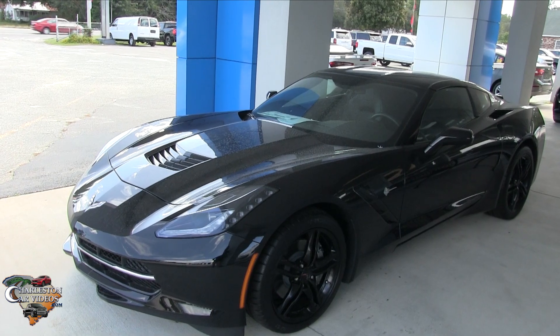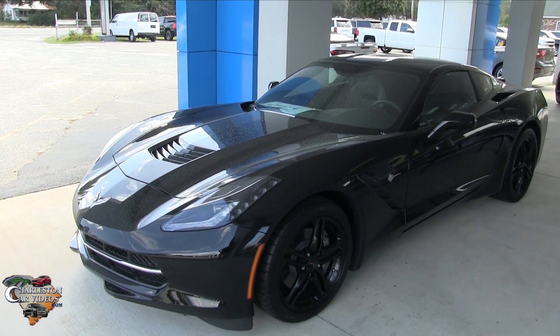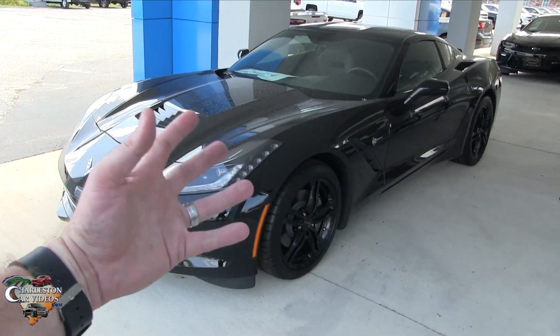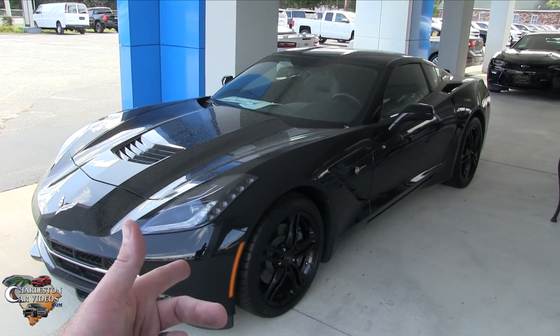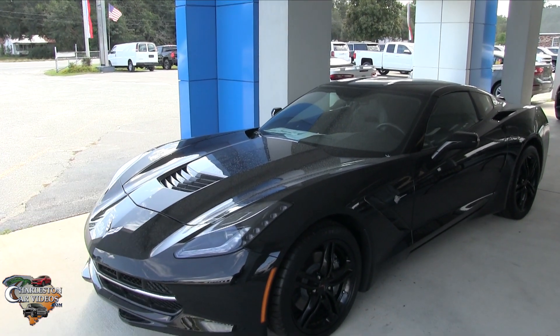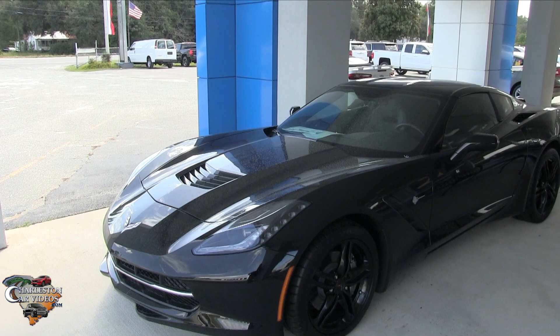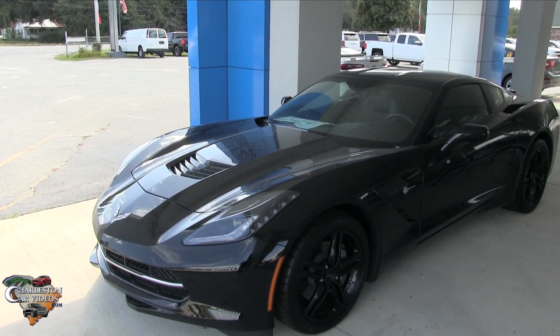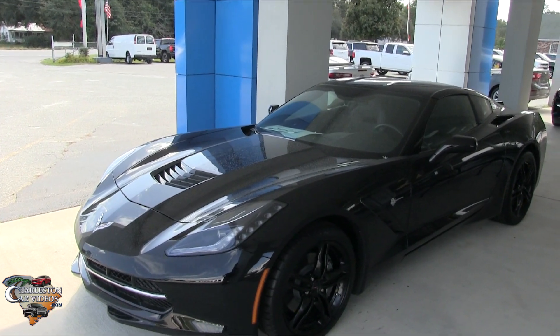It's ready to be sold. If you want to see more videos or a more in-depth detailed review of this Corvette, I did a night review on the YouTube channel Charleston Car Videos, and I've also done an in-depth daytime review. Just search the channel for '2017 Corvette Stingray' and tons of videos will pop up. Alright everybody, see you soon.